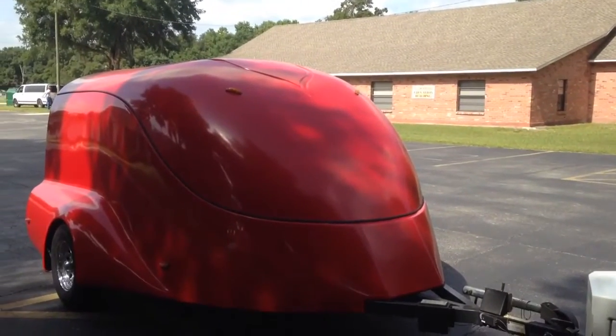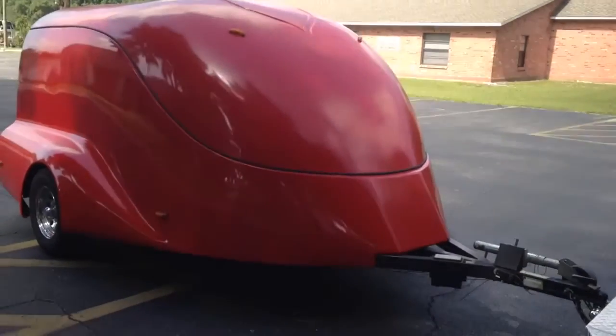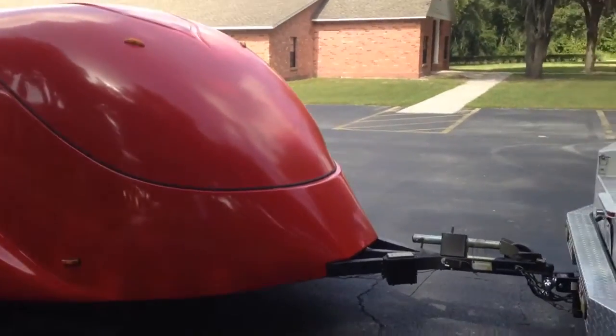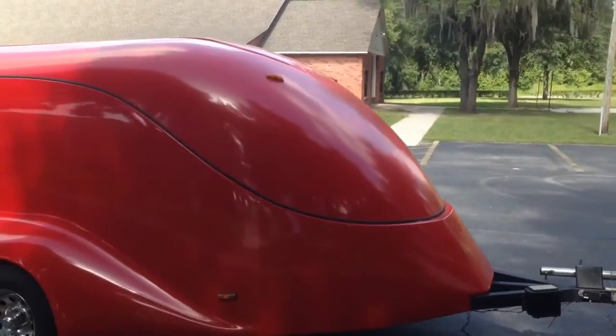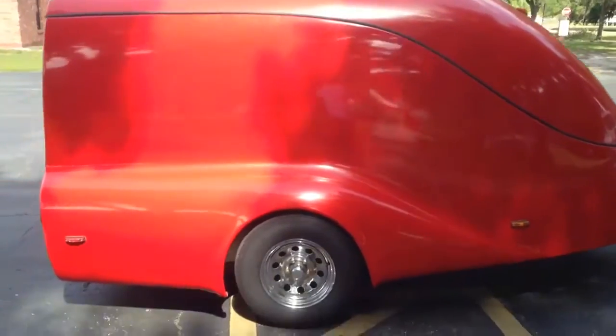Custom enclosed motorcycle trailer going from Dover, Florida to Daring, Illinois. It's a new old stock — it's pretty clean. It doesn't have any damage. It's dirty, and the gel coat is a little faded, but it'll probably buff and wax out.